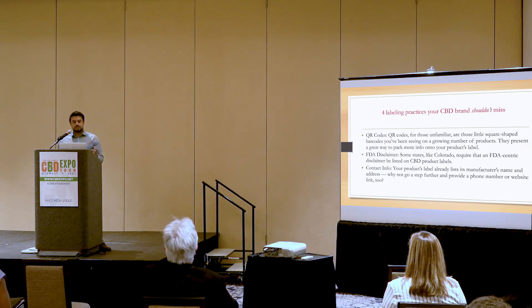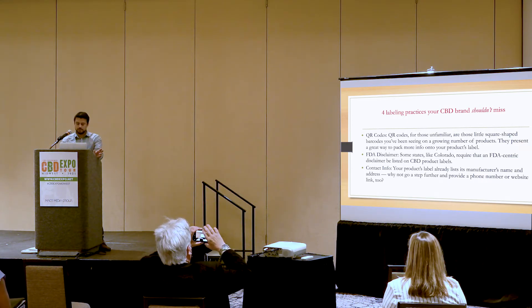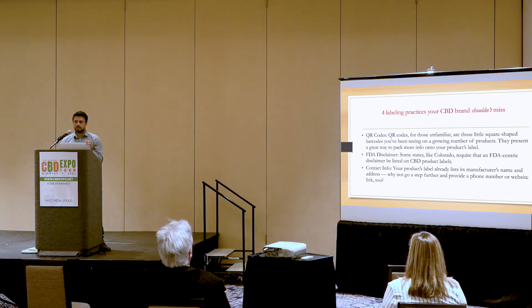Next I'm going to discuss some labeling practices — four of these labeling practices your CBD brand should not miss. Number one should be QR codes. QR codes, for those unfamiliar, are those little square-shaped barcodes you've been seeing on a growing number of products recently. First introduced back in 1994 by the automotive industry, QR codes have a nearly endless number of applications. In this case, they present a great way to pack more info onto your product's label without making things overcrowded. With a QR code, you can save data, link to your business card, website, or contact form, and have a large amount of information in just a small-sized code.